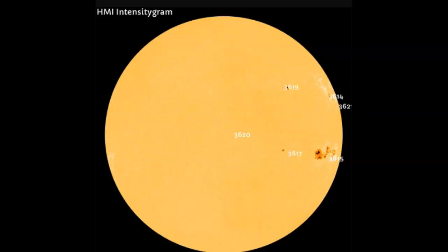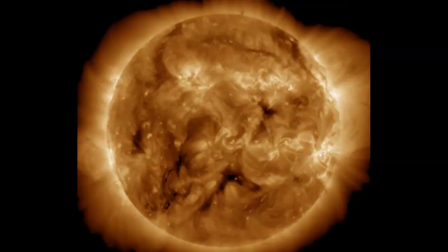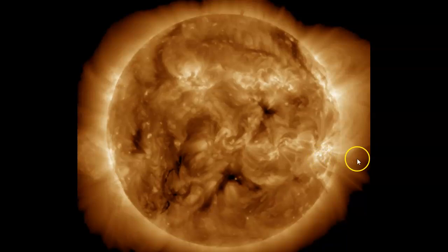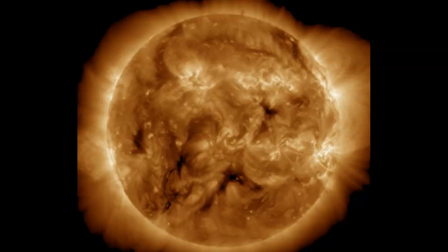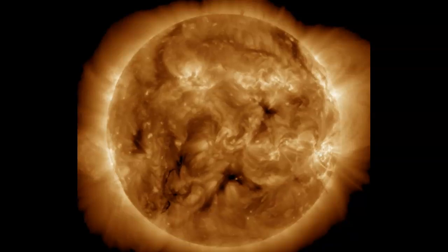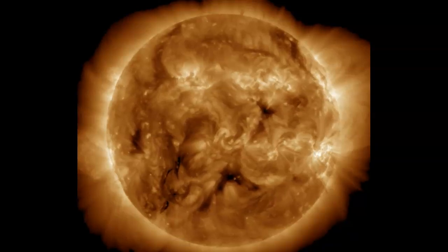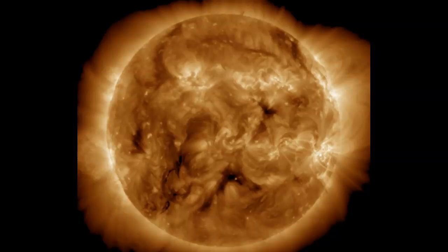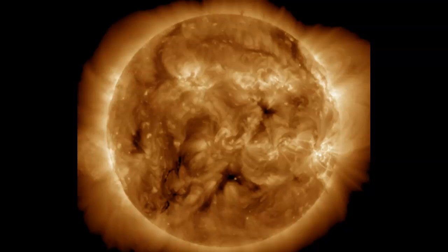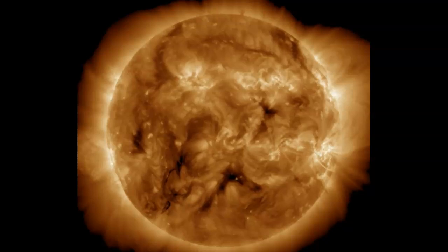We have AR3623 up here, and it's trying to get into the mix. Over to GOES Solar Ultraviolet Imager at 195 angstroms — you can see the second of the two solar flares, the M6.1, right on time. Very easy to see. I don't believe that any CMEs were created, or at least we can't see them on LASCO C3.